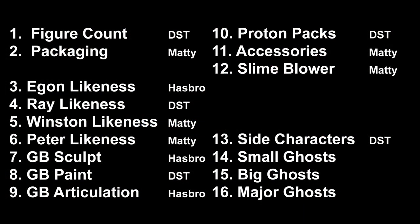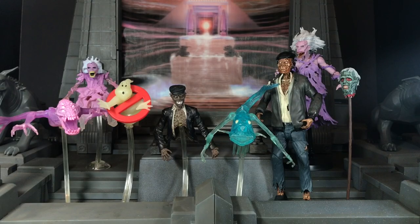We're done with side characters now. And now finally — I'm more excited about talking about this than side characters — we get to start talking about ghosts. So let's begin by talking about category 14: the small ghosts.